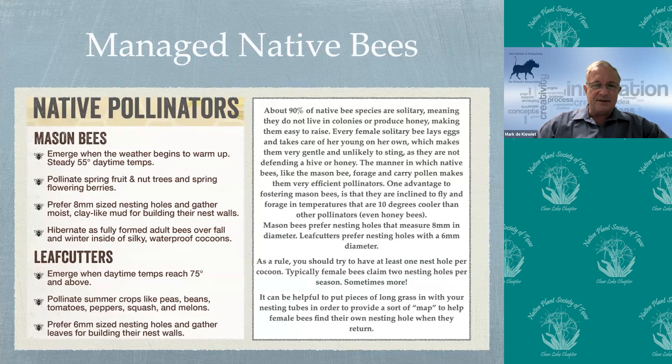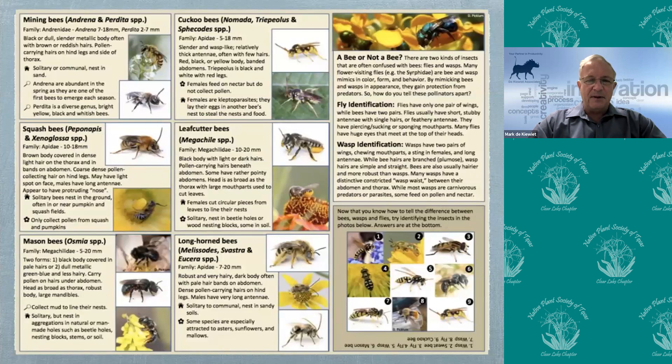Some of the bees we have here in Texas: the mining bee makes its nest in the ground. The squash bee focuses on squash plants — bees generally don't get up too early, but squash plants bloom at sunrise, so the squash bee has developed the ability to wake up just before the sun to pollinate those flowers. The leafcutter bee actually cuts semicircular holes in your leaves right on the edge, folds up that leaf, takes it in, and uses it to make a cocoon for its offspring.